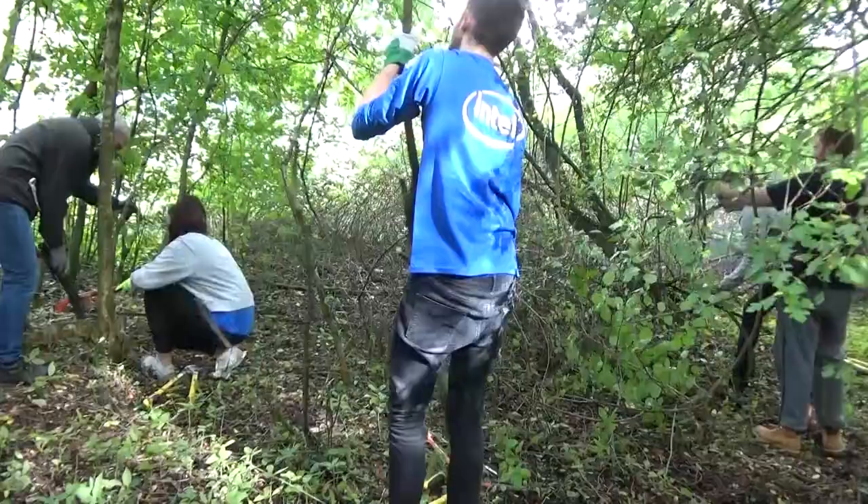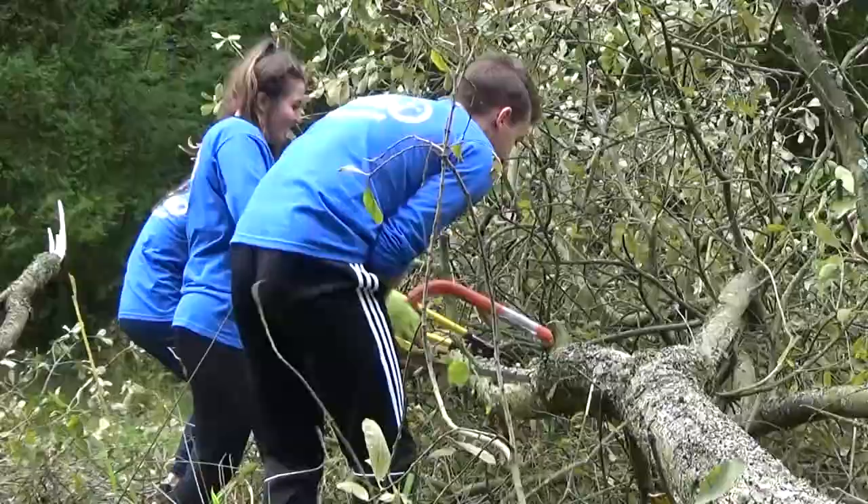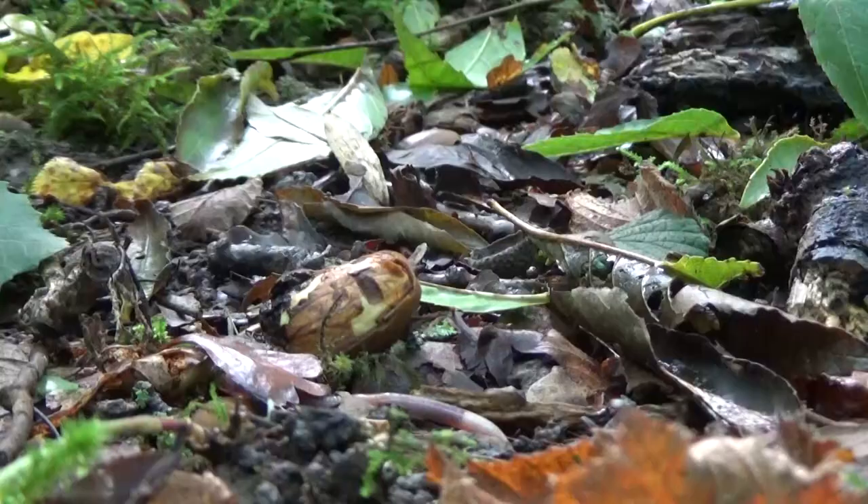We've also had another group doing some ride clearance with some of our reserve managers, and that's brilliant for Lower Woods. It really helps the ecology of Lower Woods and helps Neil to manage the woods here.